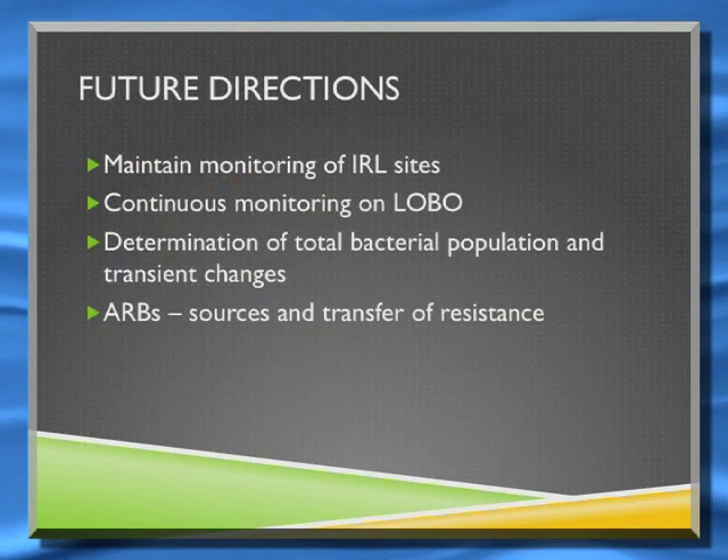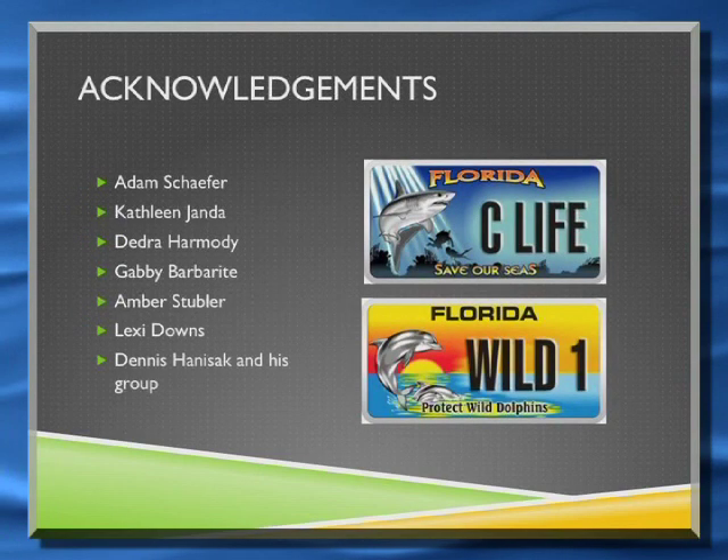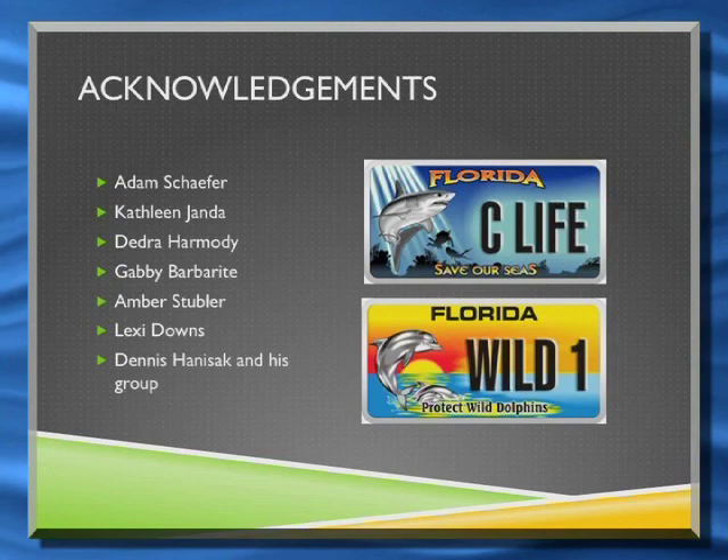In the future, we want to do continuous monitoring using LOBO, maintain our current monitoring program, and work further on antibiotic-resistant bacteria. Adam was the co-PI; Kathleen, Dee, Gabby, Amber, and Lexi were the interns funded by the Link Foundation; and Dennis did all the collections.